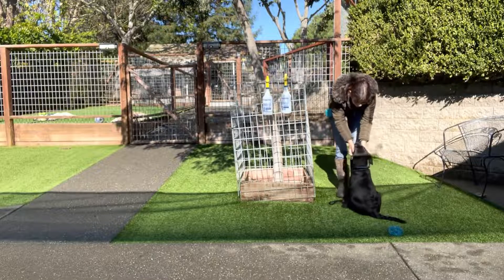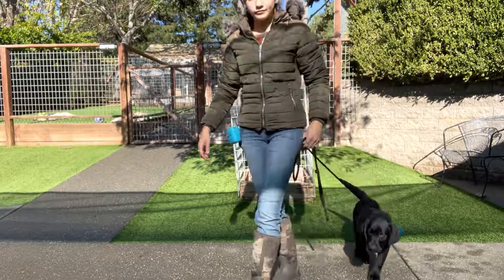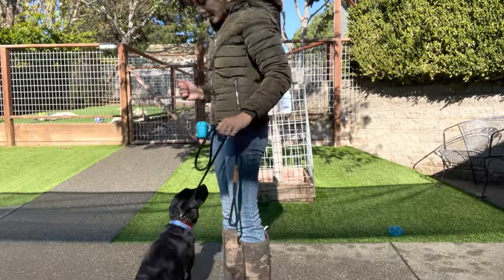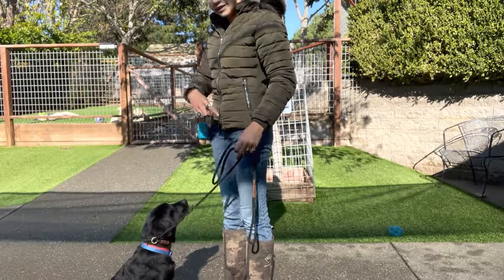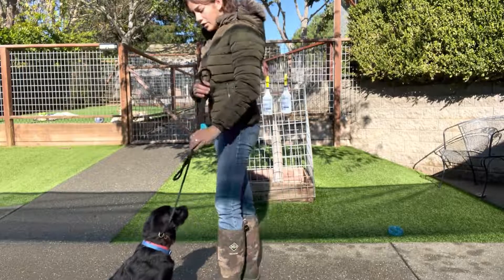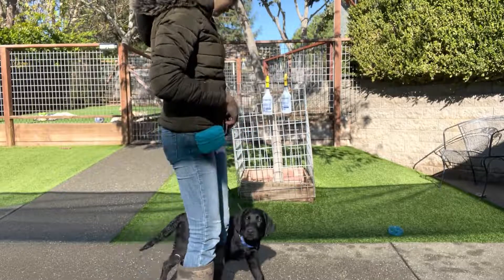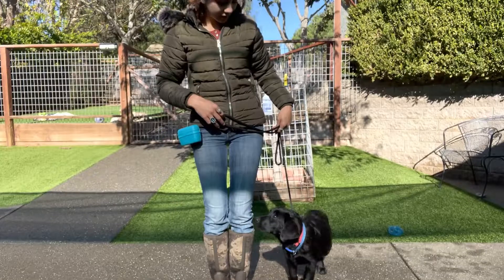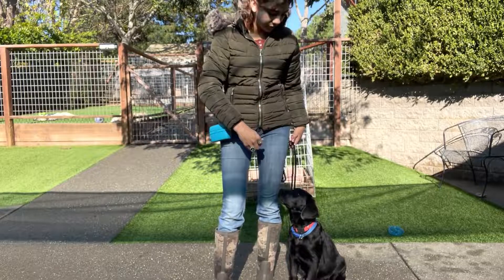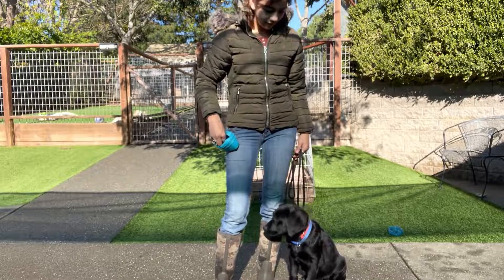He gets lots of praise when he does the right thing. One thing we're working on is he likes to come around me and sit directly in front of me when we're walking. So I just kind of move my body to where he should be — at my side. Sit. This is right where I want him, right there at my heel.